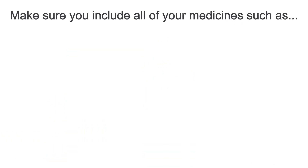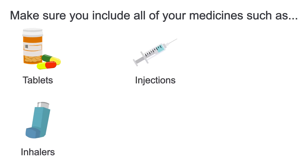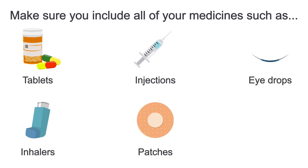Make sure you include all of your medicines such as tablets, inhalers, injections, patches, eye drops and creams.